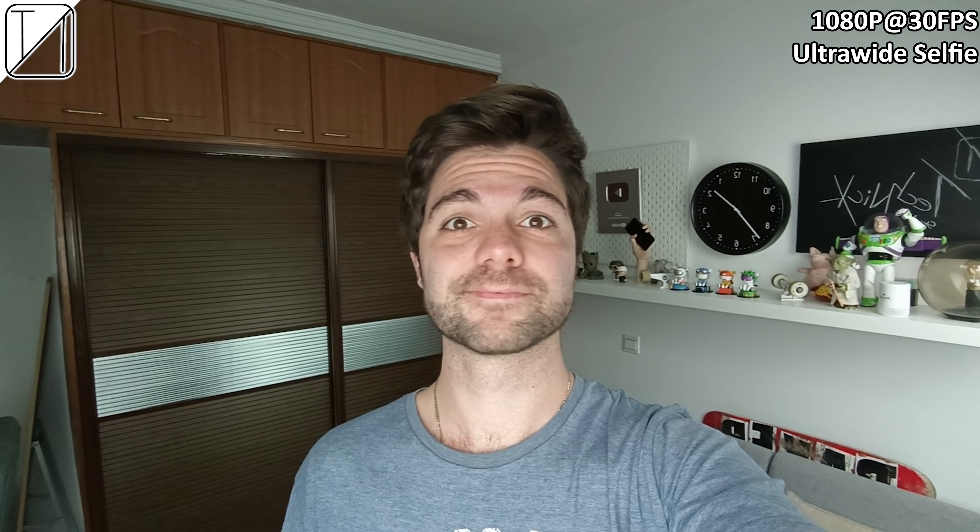This is Tech Nick recording a 4K 30fps selfie video on the brand new Vivo V23 5G. The audio and video quality in a well-lit situation are impressive. 4K selfies are awesome, but you can also do 1080p 60fps selfie video recording, which is even better thanks to the silky smooth frame rates. Ultrawide selfie recording is capped at 1080p 30fps and cannot do 4K or 60fps.